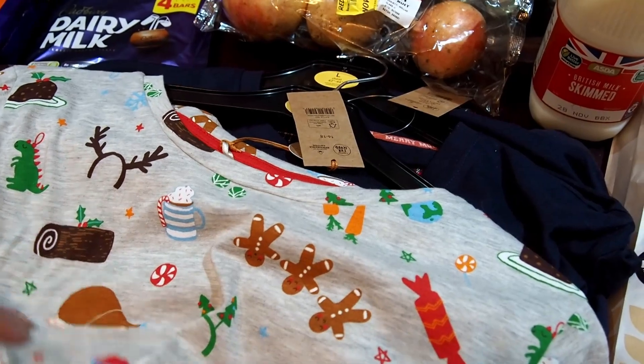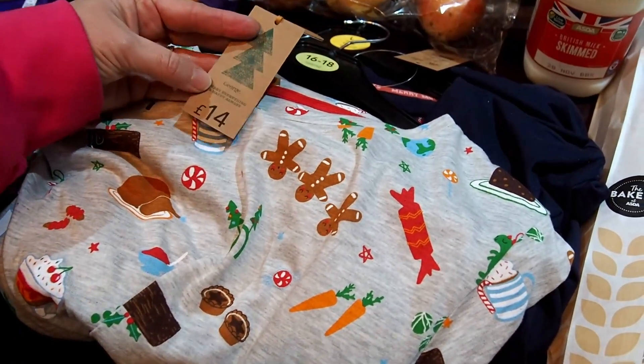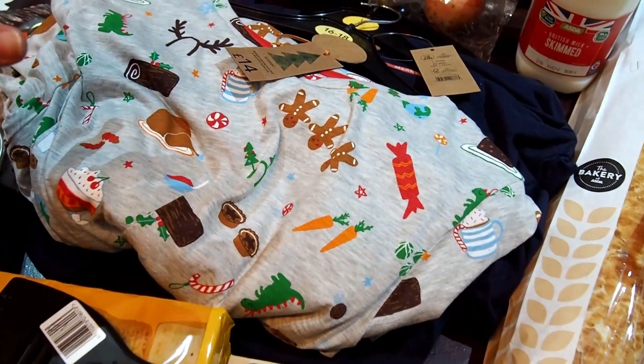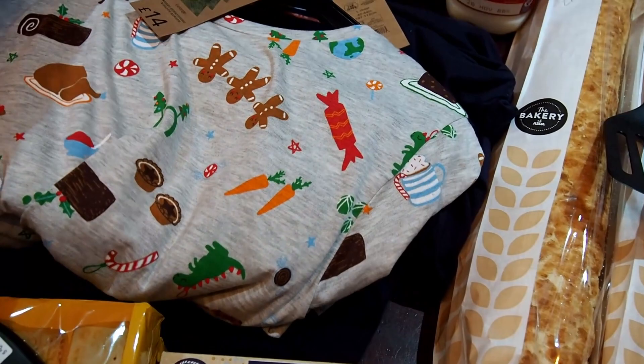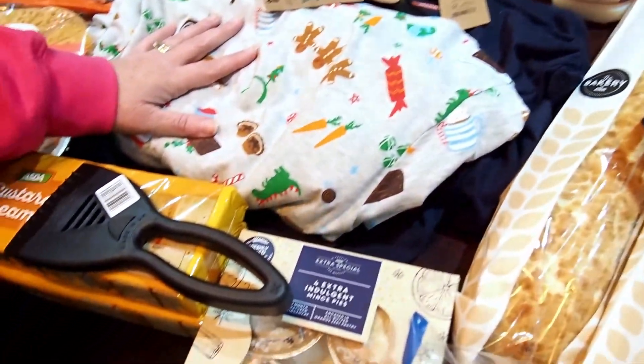We've treated ourselves — winter's coming — so we've got some his and hers pyjamas. Mine were £14 and yours were £12. It also said if you spend £25 on George clothing you get £5 in your cash pot. Don't get caught out like we did — because I bought kids' pyjamas last week that came to £25, you can only claim it once, so I already got my £5 in my cash pot last week. Just be aware of that.